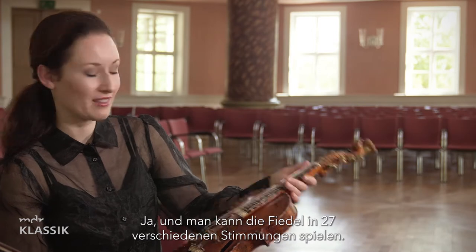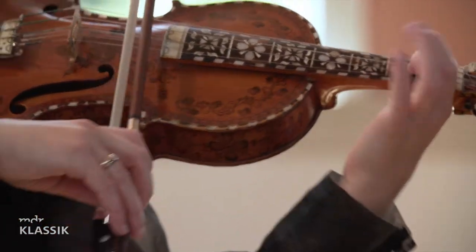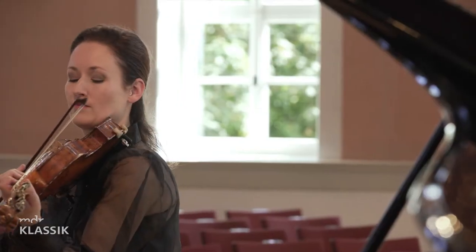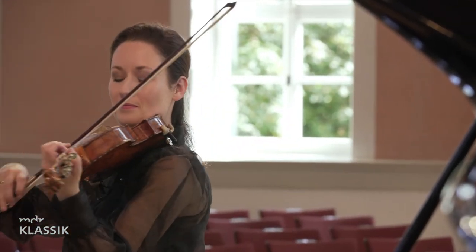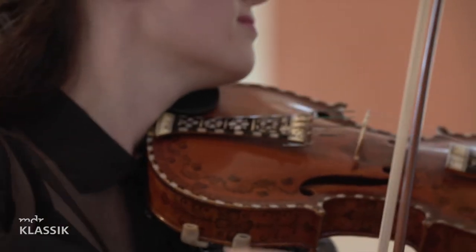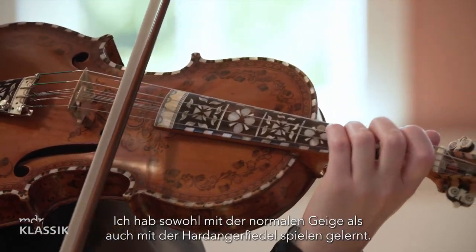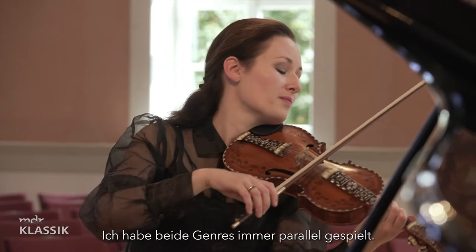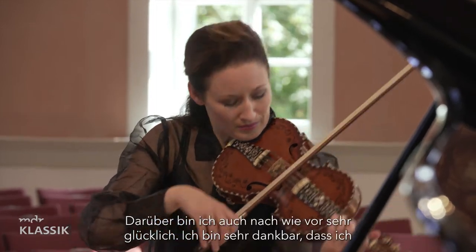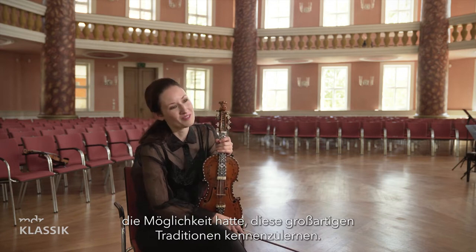You can actually tune the fiddle in 27 different tunings. I started to play both the classical violin and the Hardingfele when I was five years old, and I've always done both genres in parallel, which I'm very happy about. I'm so grateful that I got the opportunity to learn these very rich traditions.